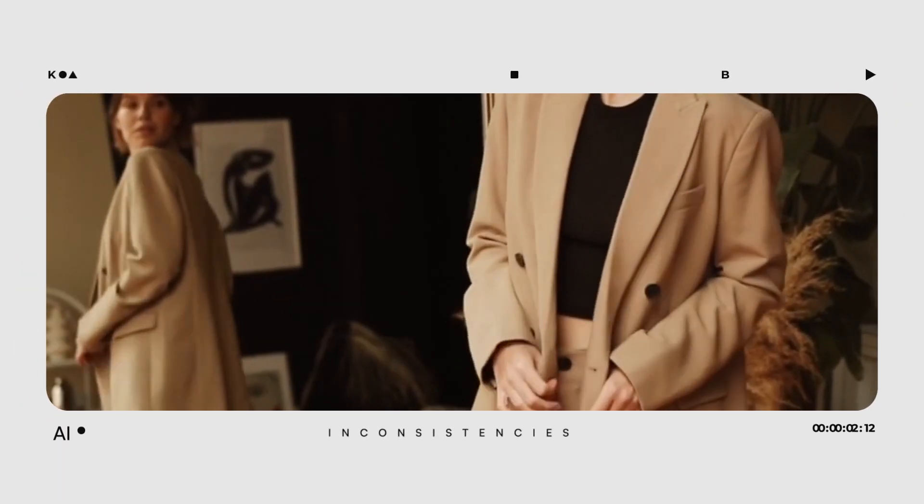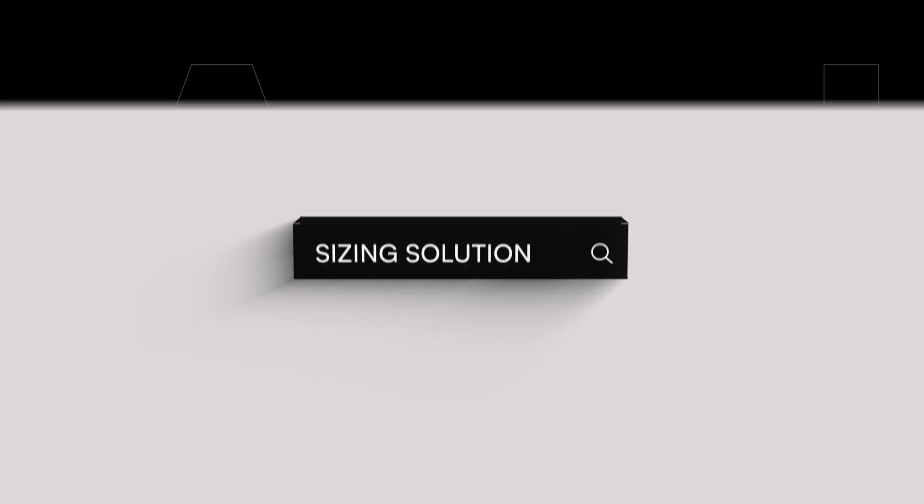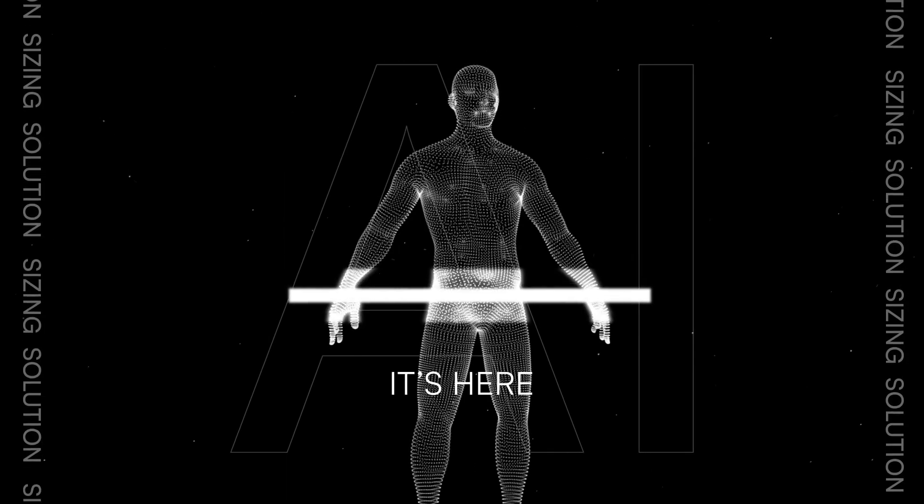In the world of fashion, where inconsistencies in fit and size create endless frustration, the search for a simple sizing solution becomes critical. It's here. Mobile Tailor.